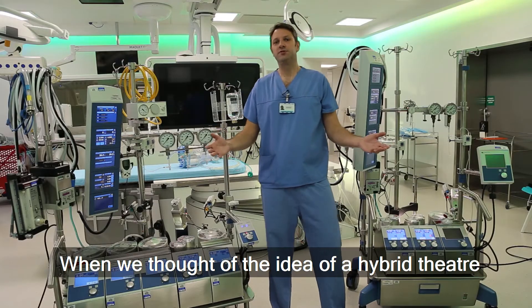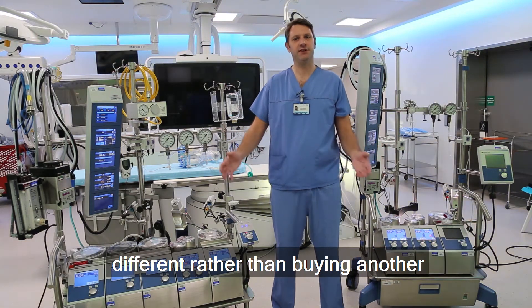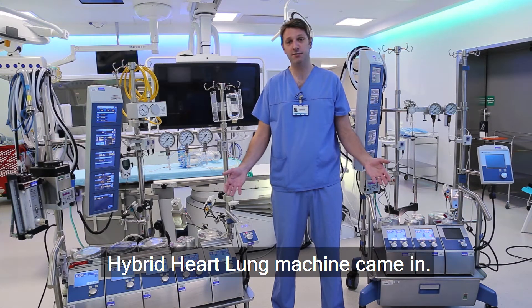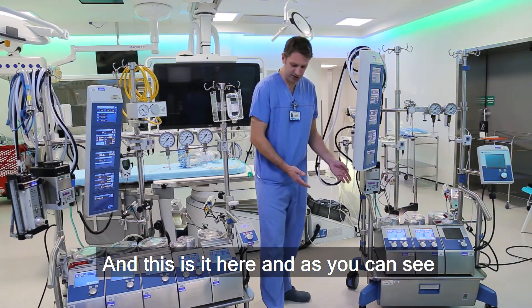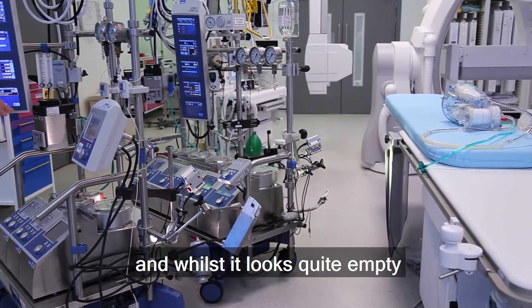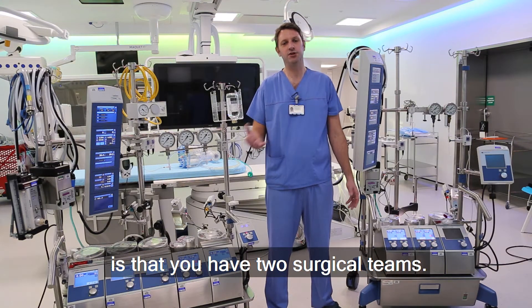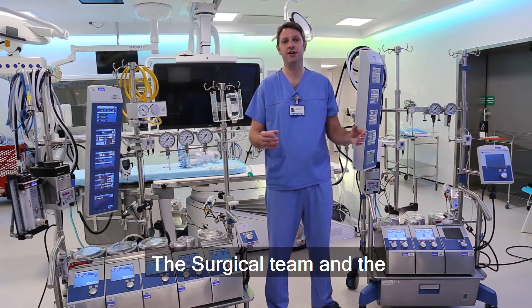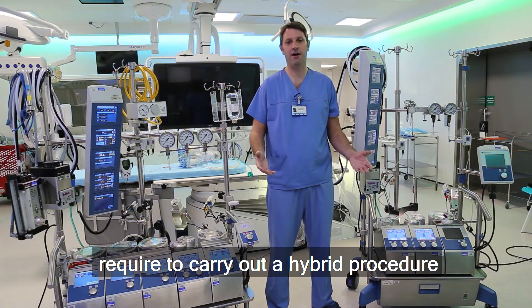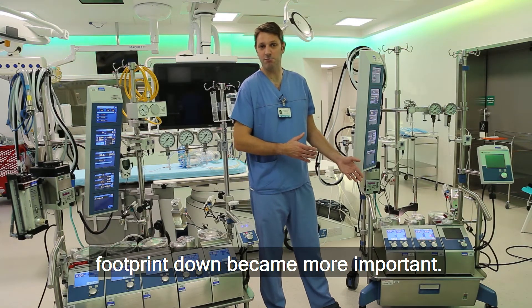So when we thought of the idea of a hybrid theatre, we wanted to come up with something slightly different rather than buying another heart-lung machine that we already have, and that's where the idea of a hybrid heart-lung machine came in. This is it here, and as you can see it's got a much smaller footprint. In the hybrid lab, with two surgical teams — the surgical team and the interventional cardiology team — and all the equipment required, space becomes at a premium, so cutting the footprint down became more important.